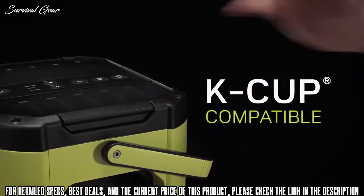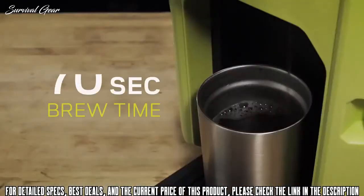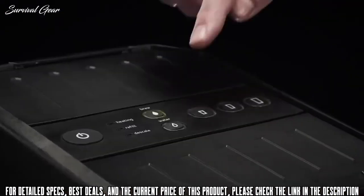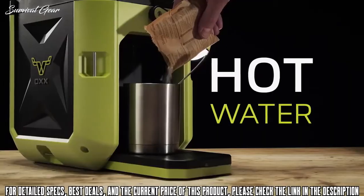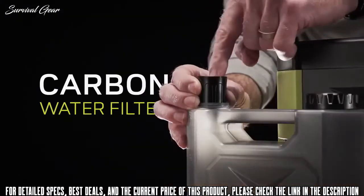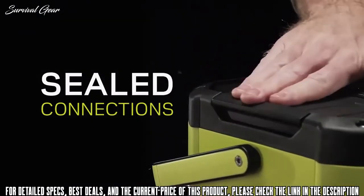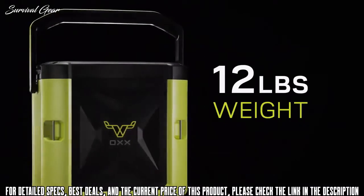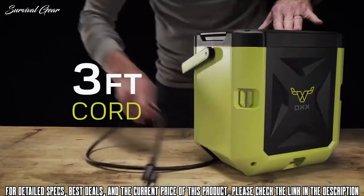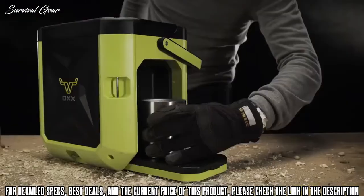Coffee Box uses any K-Cup and brews 8, 10, or 12 ounce cup sizes in just 70 seconds, and also has a separate hot water spout for oatmeal, soup, and tea. Featuring an extra-large 85-ounce spill-proof water tank with integrated carbon water filter and sealed connections, and weighing just 12 pounds with a rubberized handle, six stainless steel tie-down locations, and a heavy-duty 3-foot retractable cord, you can brew your favorite cup of coffee anywhere.